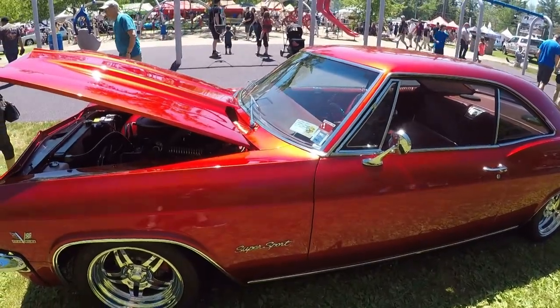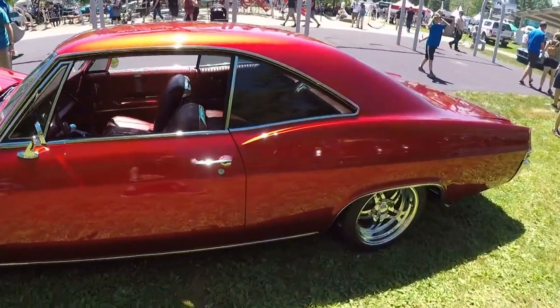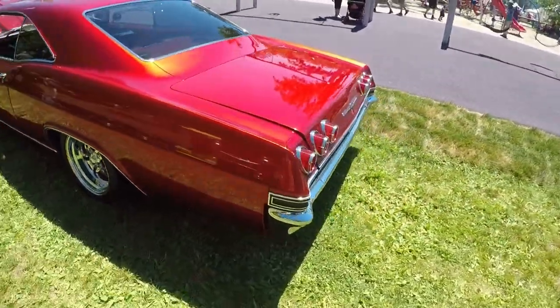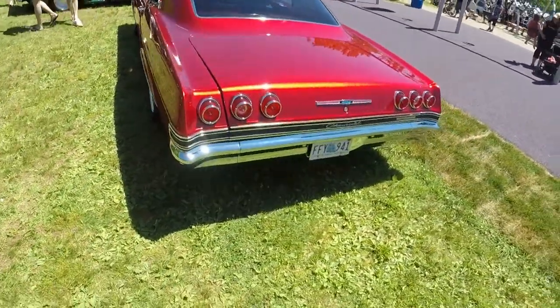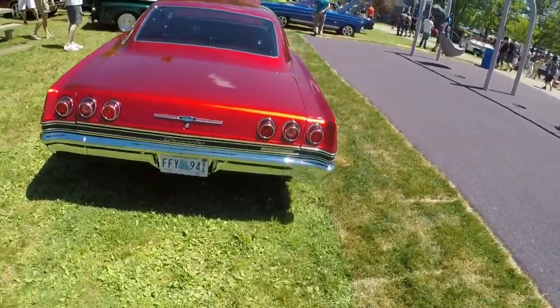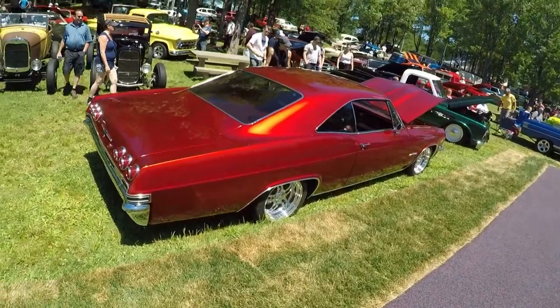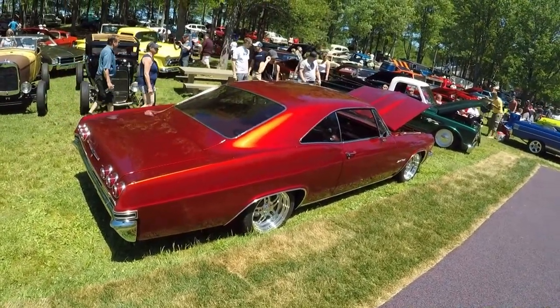And we've got this awesome example of a '65 Impala. As big of a boat as they are, this one is going to scoot with a big block in it. And again, sitting just perfectly level — great stance on that.